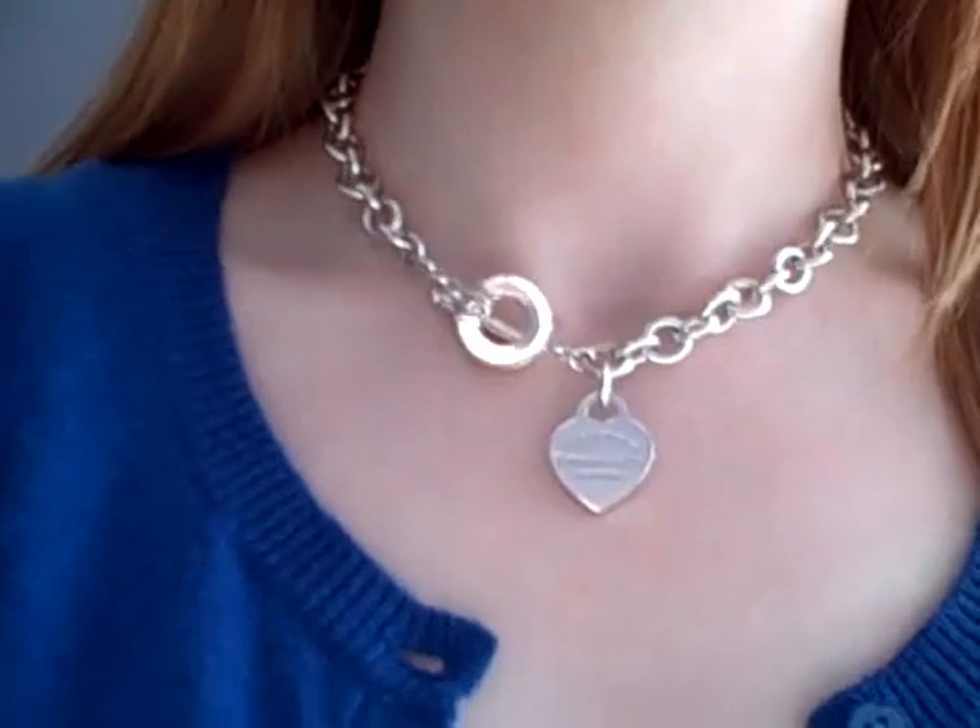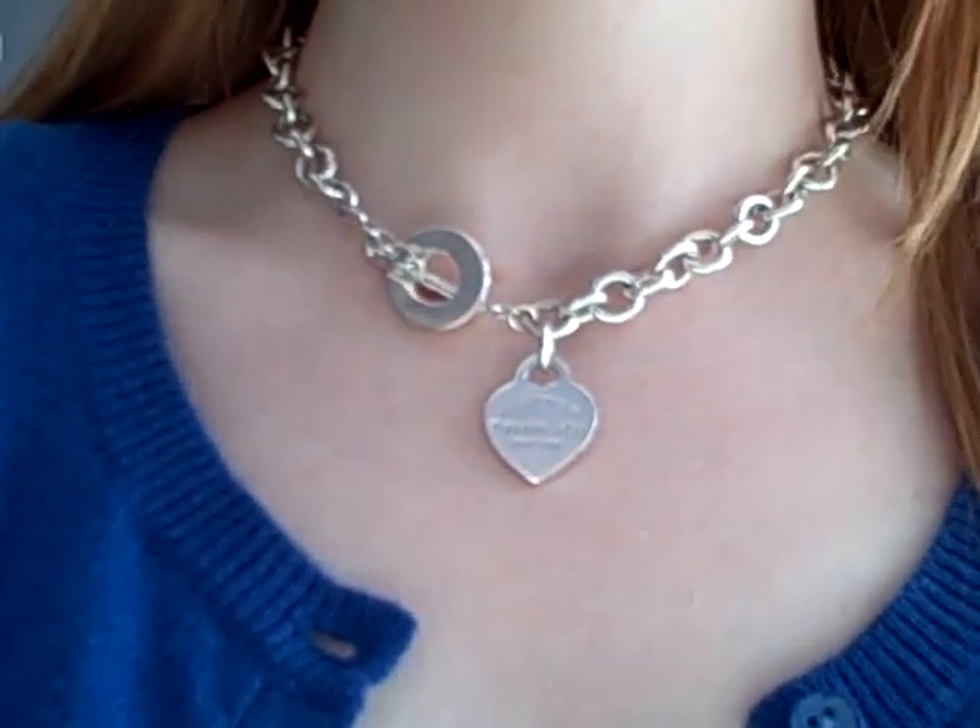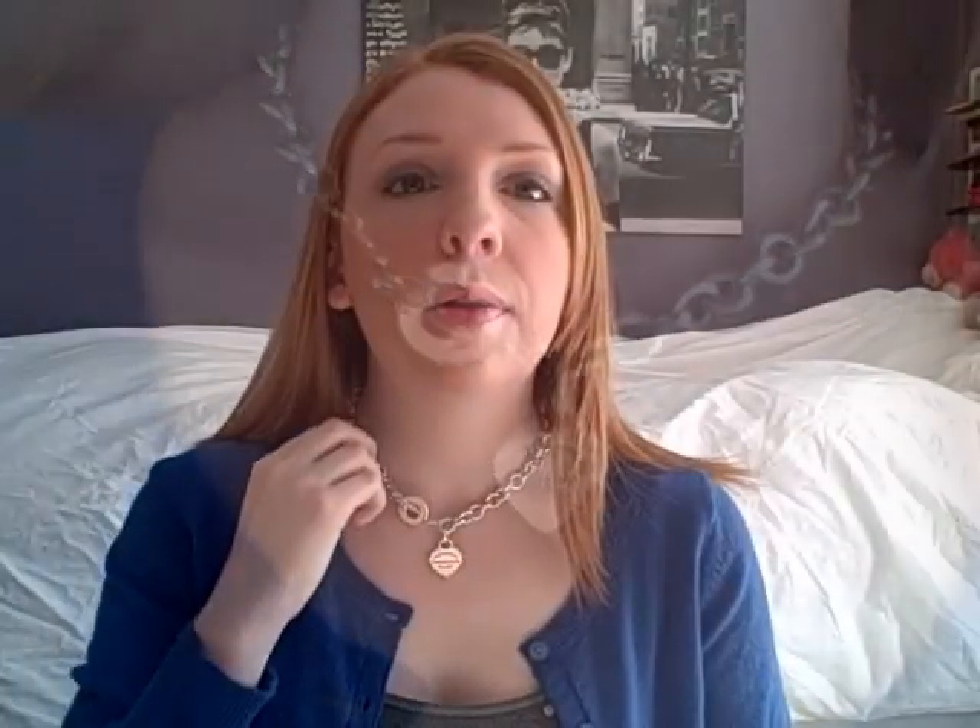Hopefully the camera picks it up. This is what it looks like. This is the Return to Tiffany toggle necklace in sterling silver. I decided that I wanted this to be my first Tiffany's piece because it's kind of a classic from Tiffany's and it's got the Tiffany's logo on it. So I thought it would be a fitting first purchase from them.